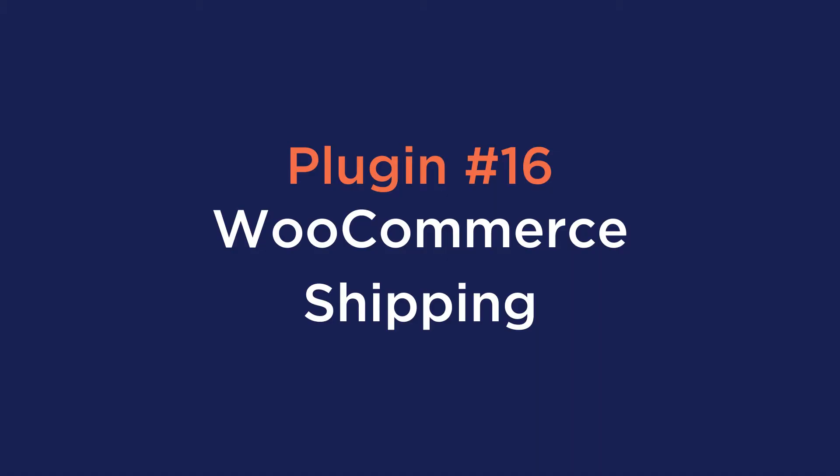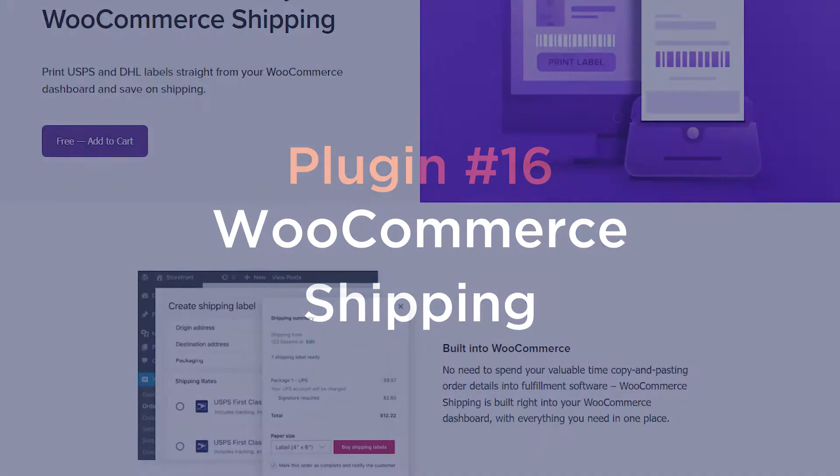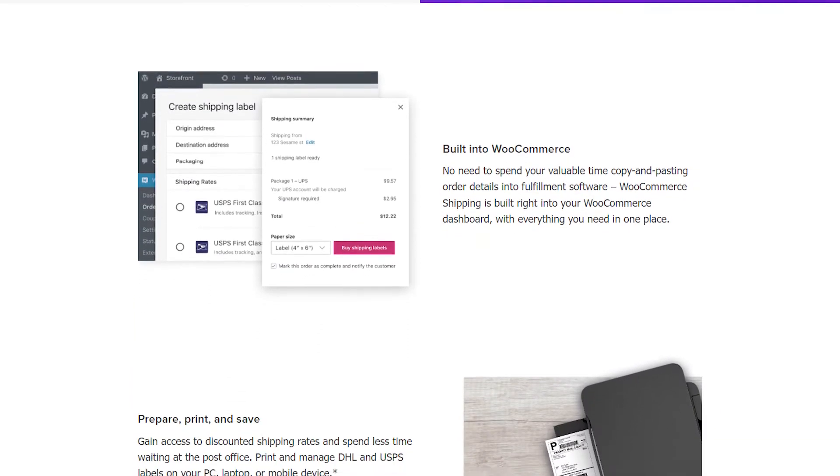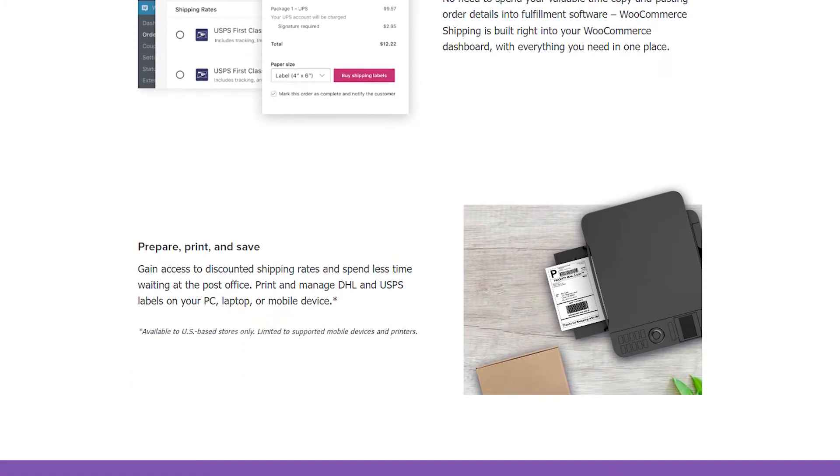Number sixteen is WooCommerce Shipping. WooCommerce Shipping is a free plugin that helps you print USPS and DHL shipping labels right from your WooCommerce dashboard. Once installed, you'll get a new Create Shipping Label button in the Order section, where you can print and label the box.